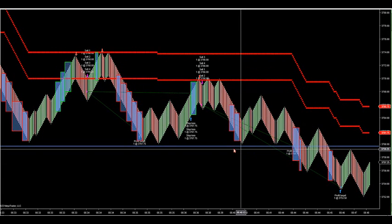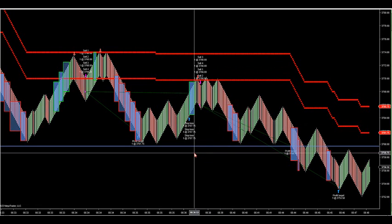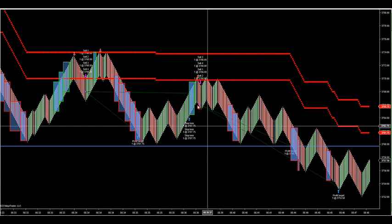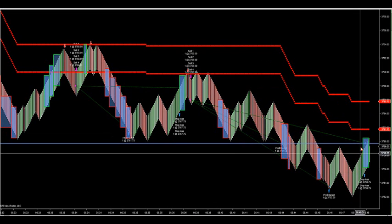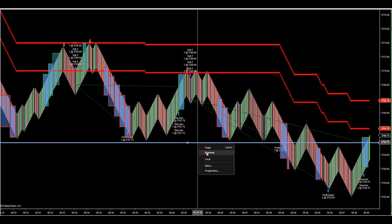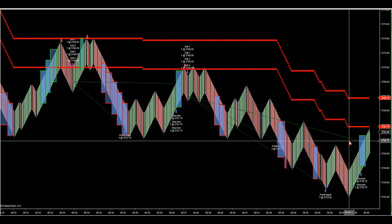If it stops out, Gerald will shut it off — it comes up to target two or target one. The SMP likes to reverse inside the zone, guys. Now we're off — it took both contracts off. The trade's completely done, because target one hit, target two hit, and it trailed everything with target one. Now it's going to go back into another trade.